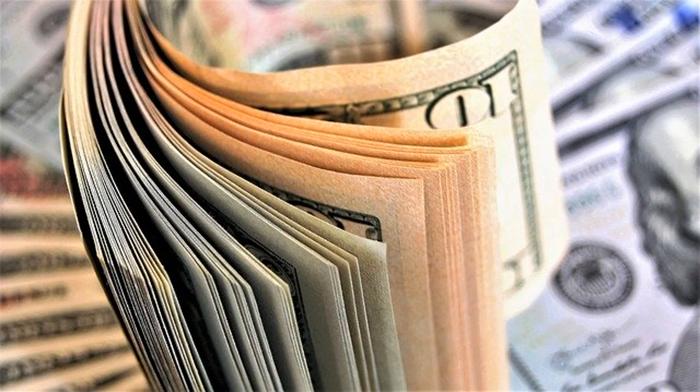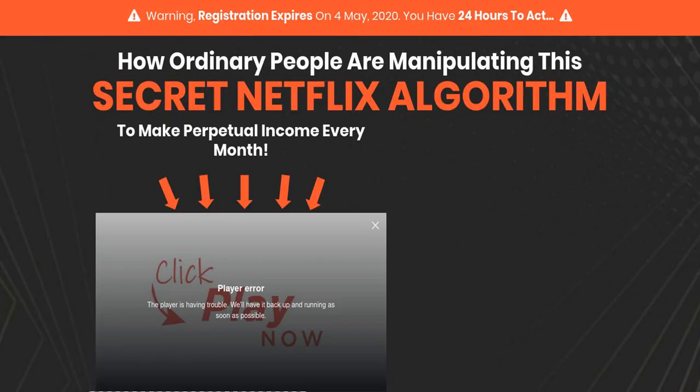Perpetual Income 365 uses a certain algorithm used by Netflix and many other big and popular companies to earn not just millions but billions of dollars a year. Imagine having that algorithm to create your very own cash flow without having technical skill or business expertise.